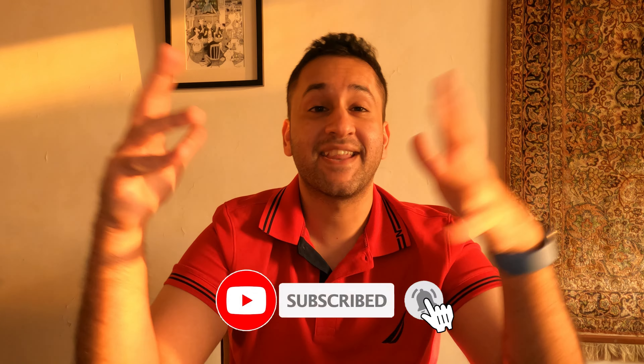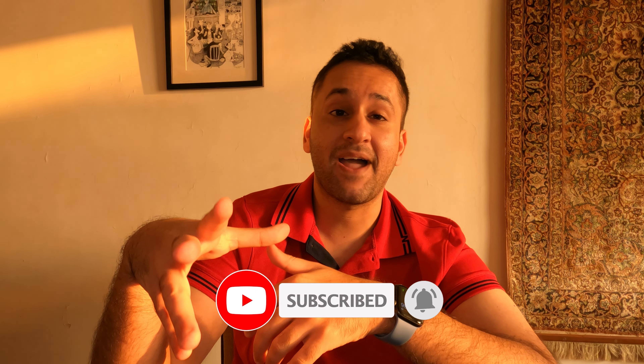Thanks for watching another episode of Essential Tech. If you actually learned something today about the AirPods Max and enjoyed this video, definitely hit that subscribe button. Leave me a comment in the comment section — let me know what else you want to see about the AirPods Max in the near future. Until next time, stay tuned. I'm going to catch you soon. Peace.